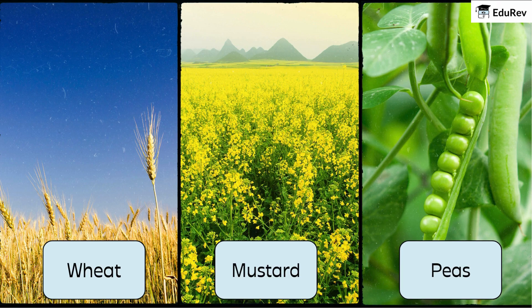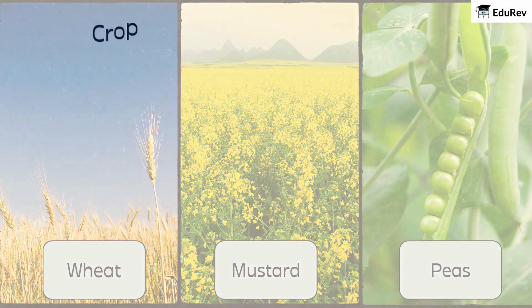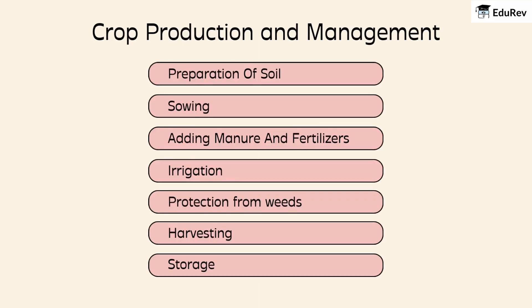It's amazing how farmers know exactly what to plant and when. Growing crops isn't just about planting seeds — there are several steps involved to make sure we get lots of healthy food. These steps are: preparation of soil, sowing, adding manure and fertilizers, irrigation, protection from weeds, harvesting, and finally, storage. Each step is important to make sure the crops grow well and are ready for us to eat.